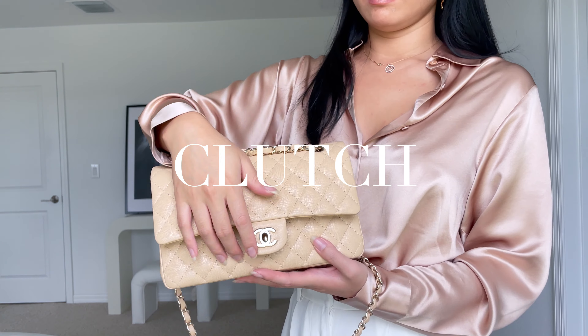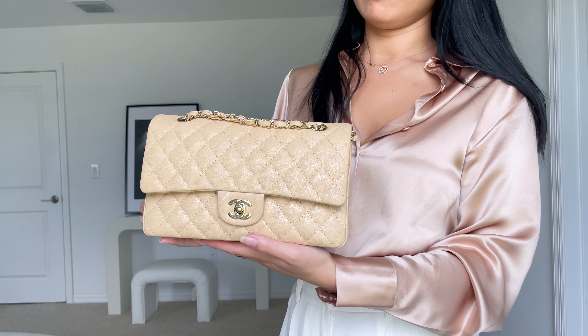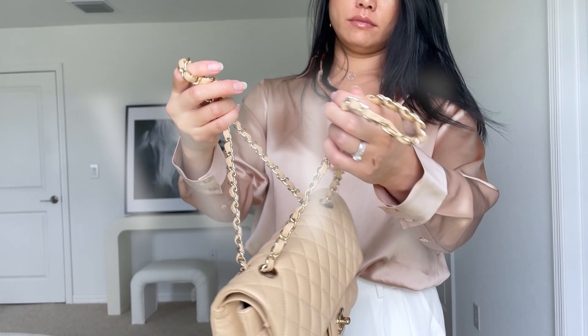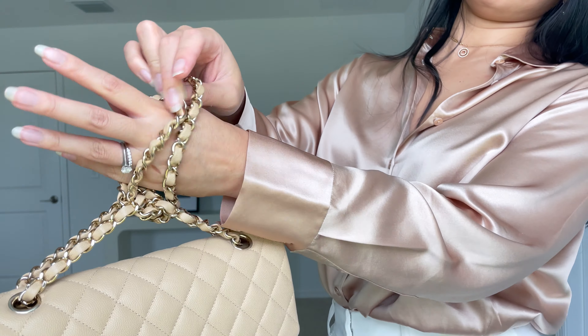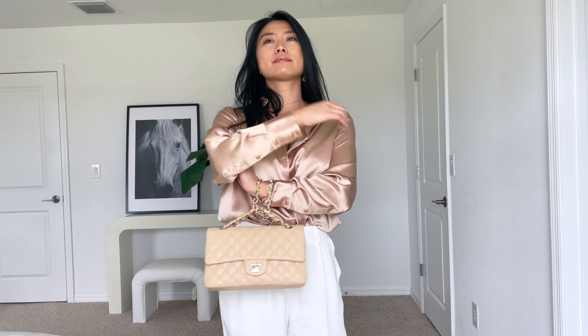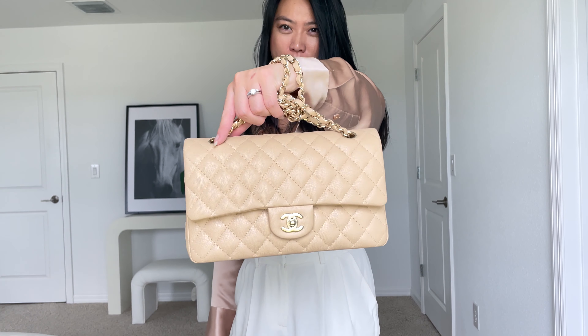If you want to wear the Chanel bag as an evening bag, the best way is in clutch form by hiding the chains and tucking them inside. This style is best when you want the bag to look more dainty and for formal events where you don't want the bag to overwhelm your outfit. If you want the subtle look of a clutch but a bit more grip, the wristlet is the best option — tie the two straps together to create two holes for your wrists. This way the straps are not so prominent and you won't be scared of losing your bag.